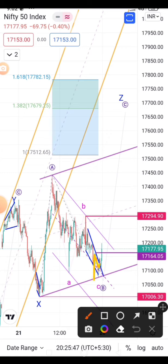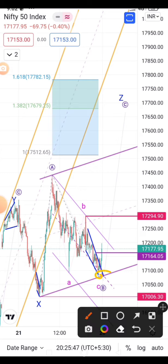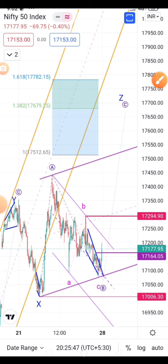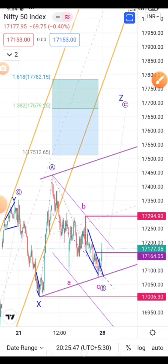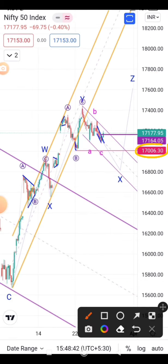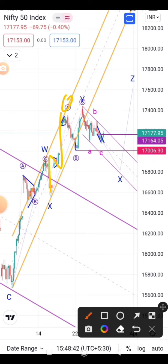It can also happen that the price goes up and then breaks back to the downside, but the 17006 level is the major safe area for us. Now let's take an alternative wave considering what happens if 17006 breaks. If it breaks 17006, we can assume the X wave is going deeper, and here we are assuming a W-X-Y wave structure where the Y wave completes here.